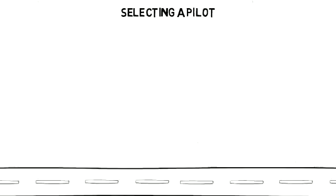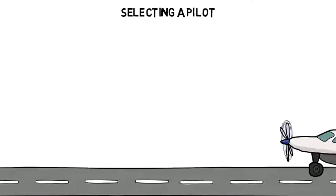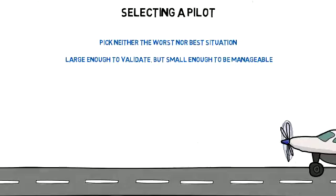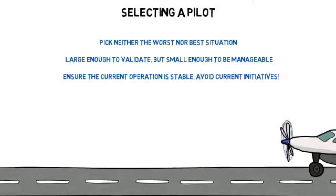When selecting a pilot, make sure to follow a few guidelines. We suggest picking neither the worst nor the best situation. Similarly, the size of the pilot should be large enough to validate but small enough to be manageable. Ensure that the current operation is stable and avoid areas where other initiatives are underway.